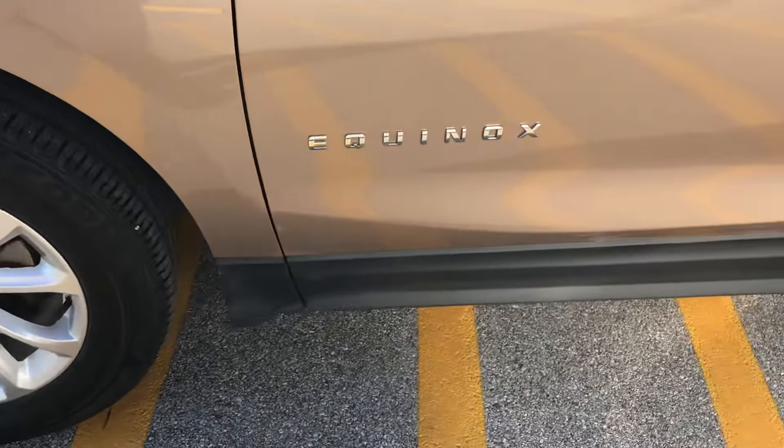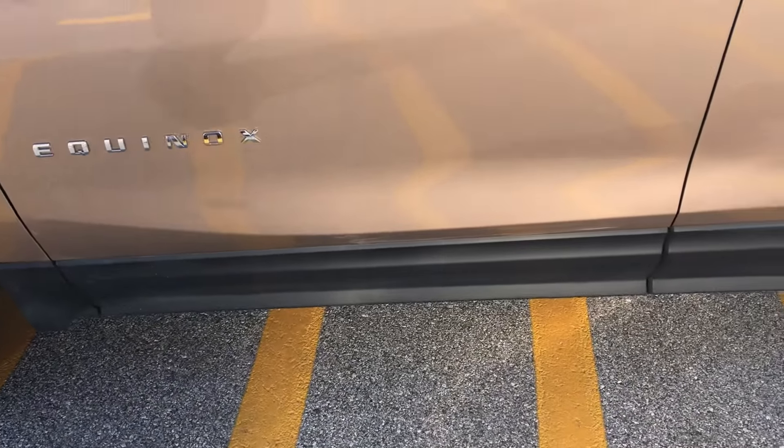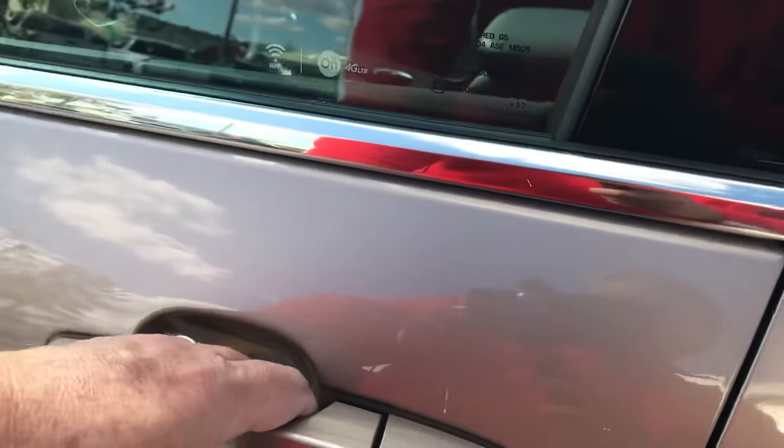Hi Julie, Jim McCarron here at Alderman Chevrolet Buick GMC, Vermont's favorite car dealership. We're famous for awesome deals and fabulous service. Just want to thank you for your recent inquiry on this 2018 Chevy Equinox LT.